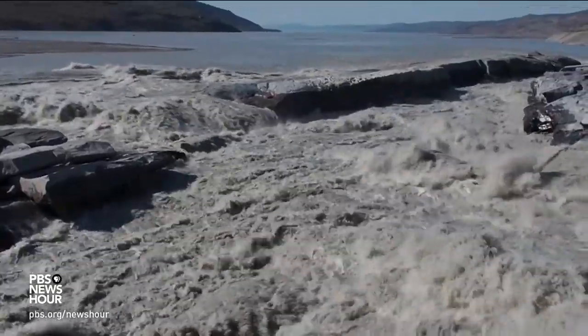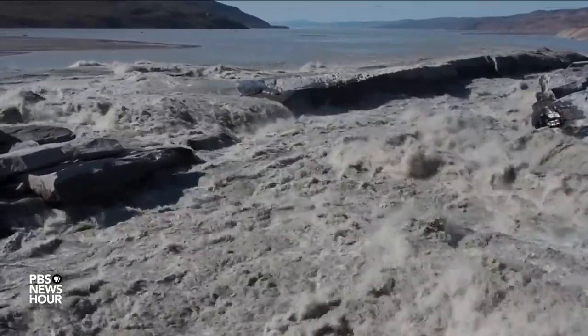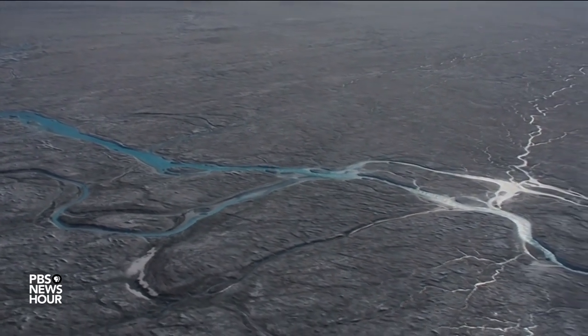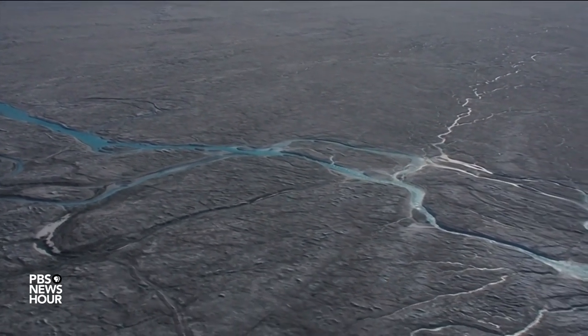TED SCAMBOS: Overall, we haven't seen melting like this in 150 years, except for the year 2012. And it looks like 2019 is actually going to break that record in terms of the amount of melting coming off of Greenland. We're seeing a lot of runoff from the sides of the ice sheet, and that adds to the river flow that goes into the ocean. It's really quite dramatic — the biggest we have seen in about seven years. But prior to that, it's been over 150 years since the very top of Greenland has melted.